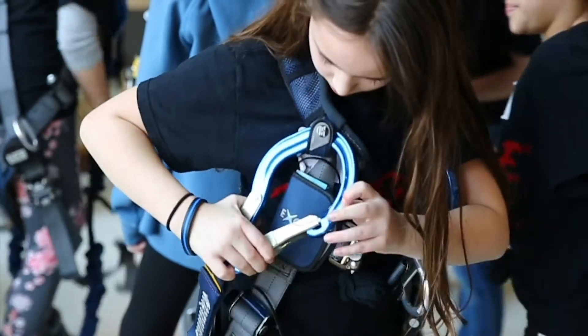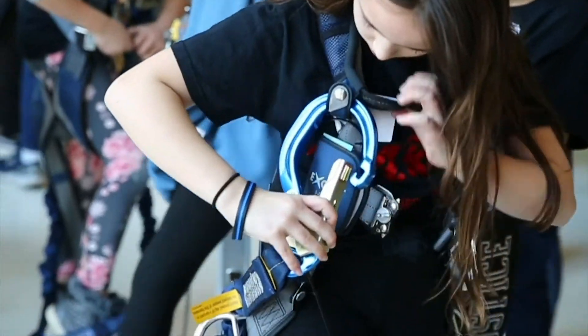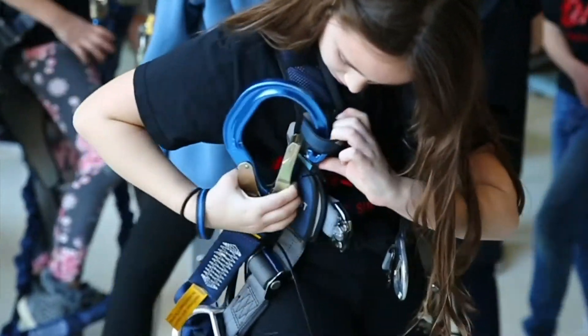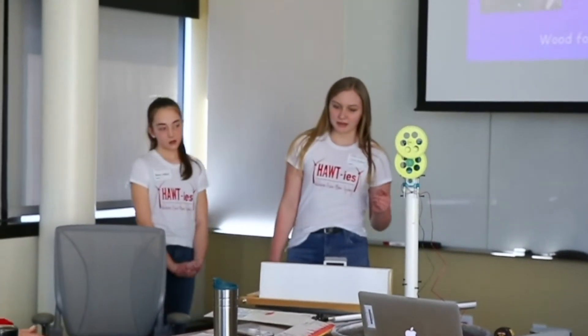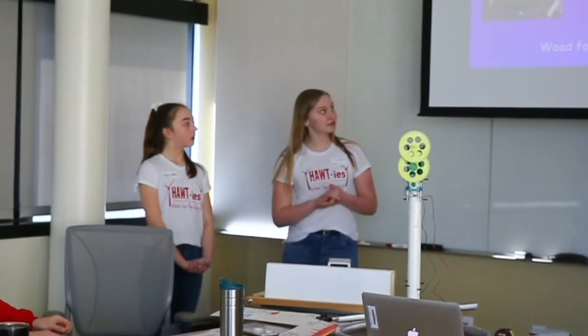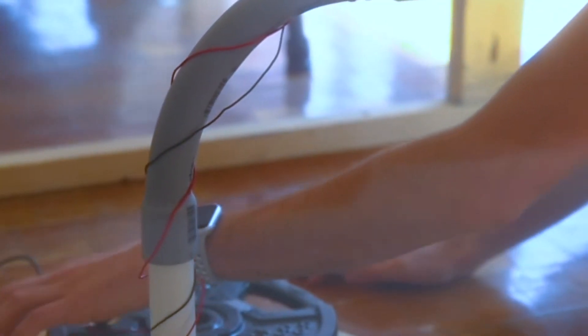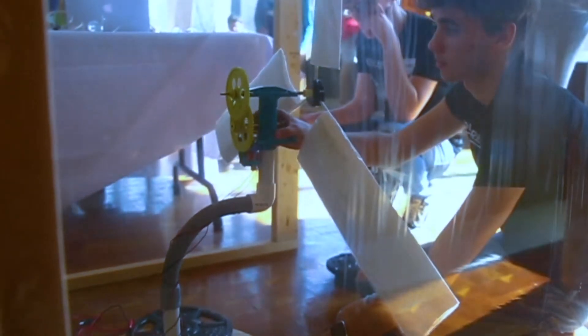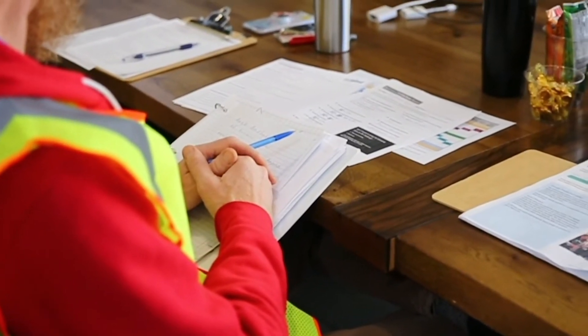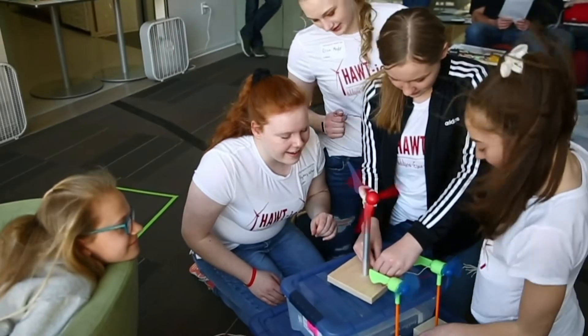They get teamwork experiences through the instant challenges and putting together their turbine to prepare for the challenge day. They gain public speaking confidence and the ability to problem solve, and the challenge is a chance to stretch their creativity muscles. Honestly, the student teams blow me away every year with how thoughtful and creative and excited they are about wind energy.